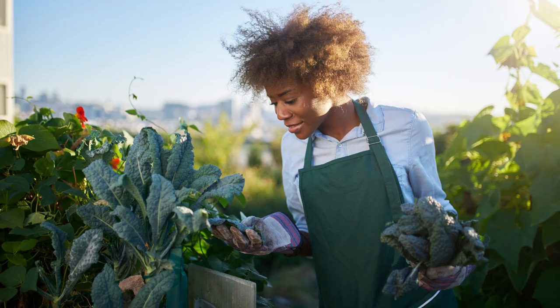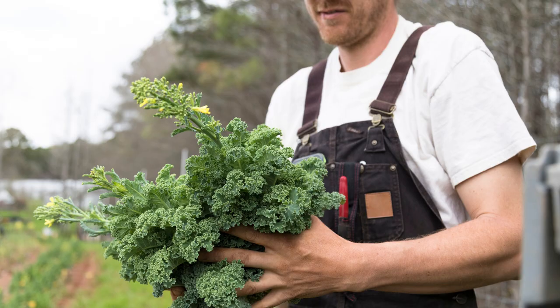Harvest kale leaves when they reach the size you desire. Hot weather will cause kale to bolt, just like broccoli, and form flower heads. The leaf quality goes down and they start to develop a bitter flavor.